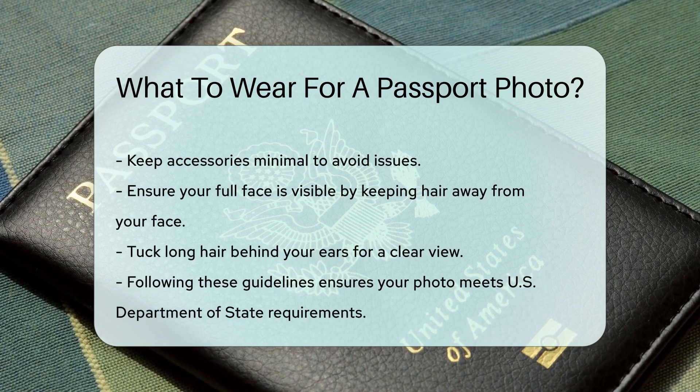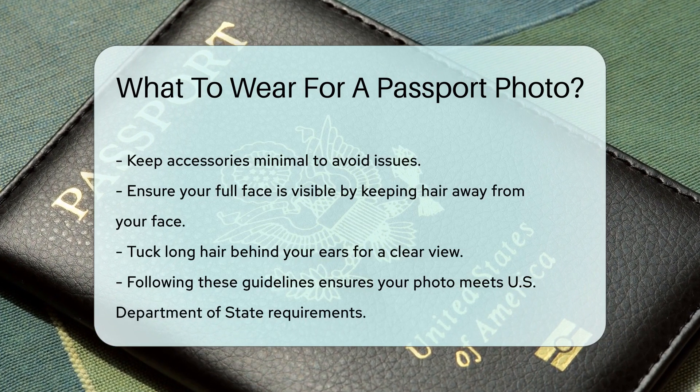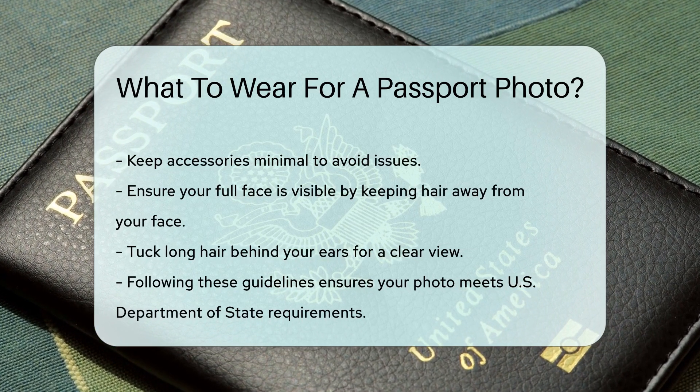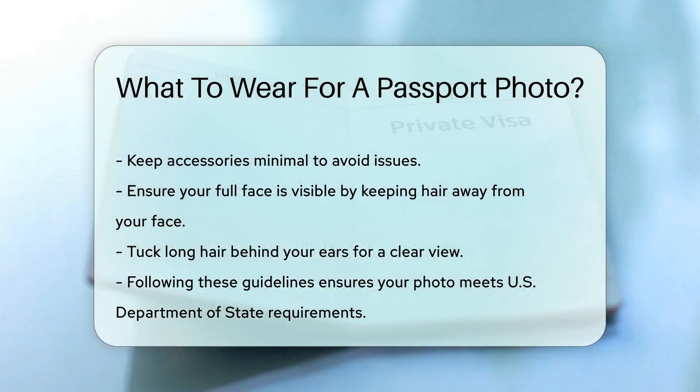Your photo should show your full face, so keep your hair away from your face. Tuck long hair behind your ears for a clear view. Following these guidelines will help ensure your passport photo meets the U.S. Department of State's requirements.